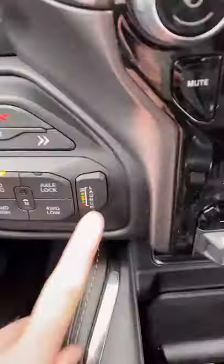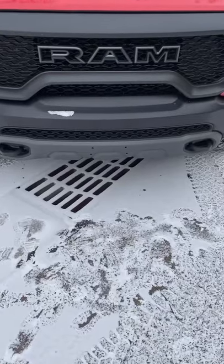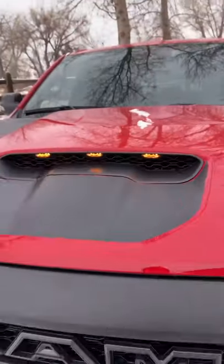This truck is so fast it's got a launch mode. This truck is so wide they had to put orange marker lights on it like a semi truck.